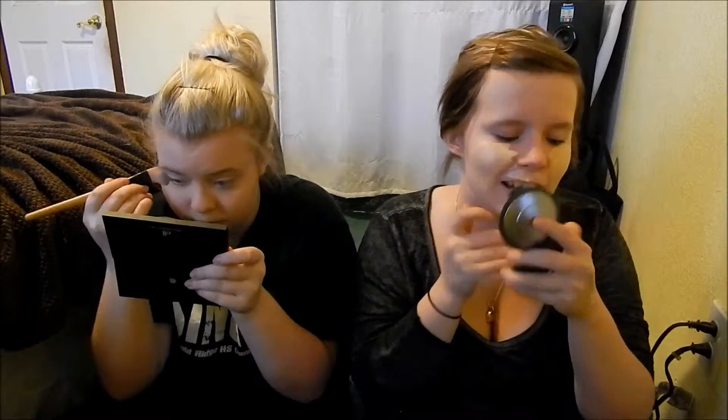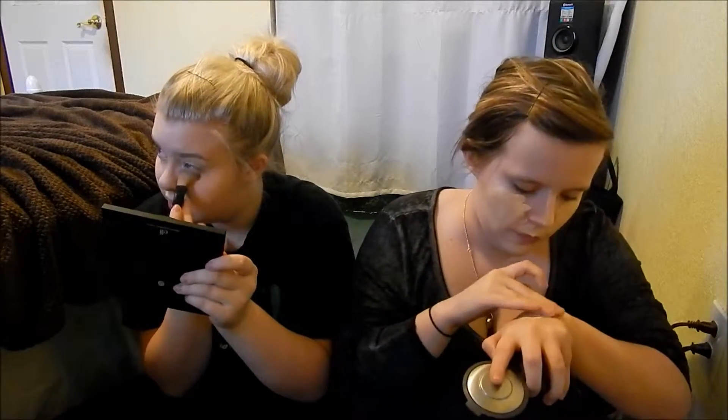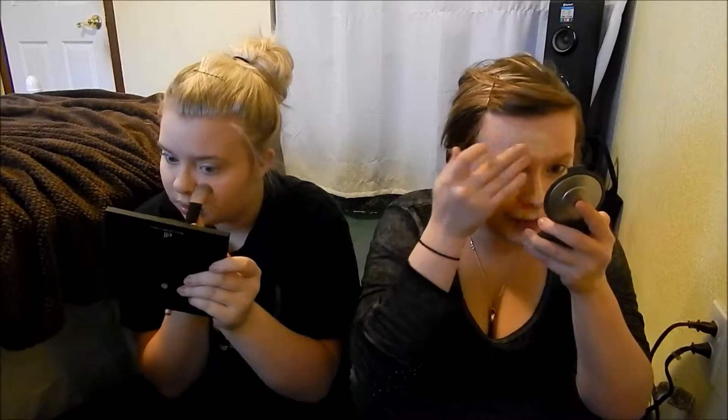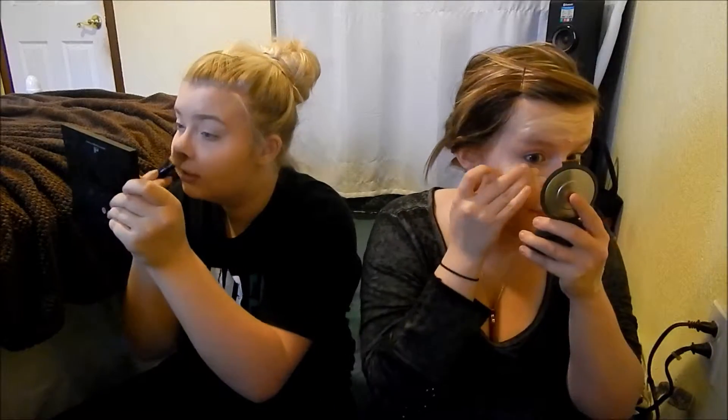Yeah, especially if it has SPF in it - and this does have SPF in it. Do you get white casts when you take flash photos with it? I don't know, I don't really take flash photos. I also set the corners of my nose because if I don't, it gets really red and disgusting. No one has time for that.